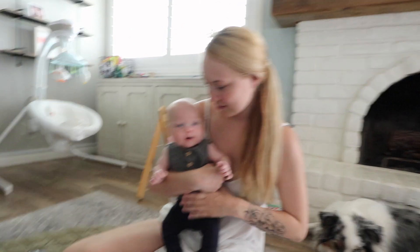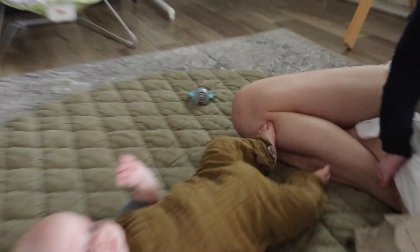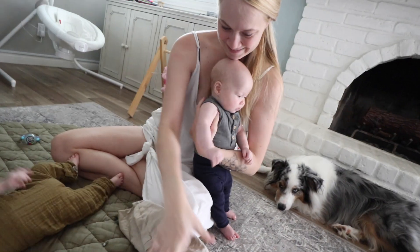You got it on your brother — you got it on his little leg. Oh, that's gross. That's not very nice, Asher.